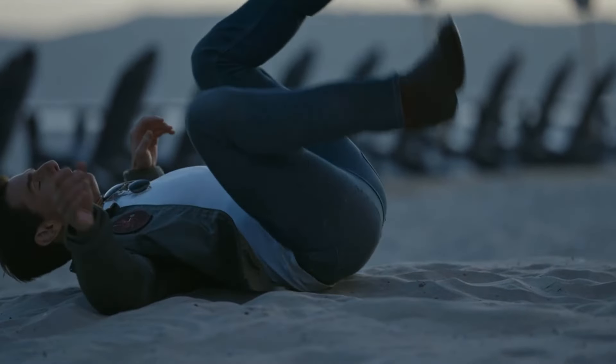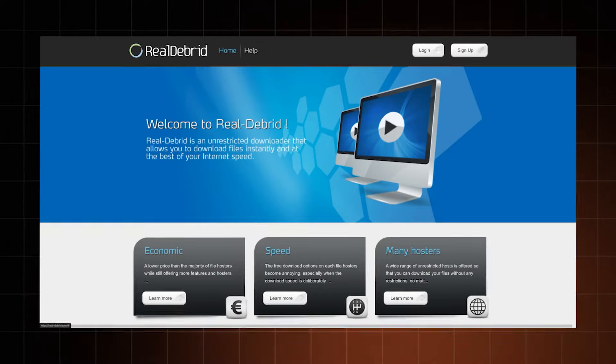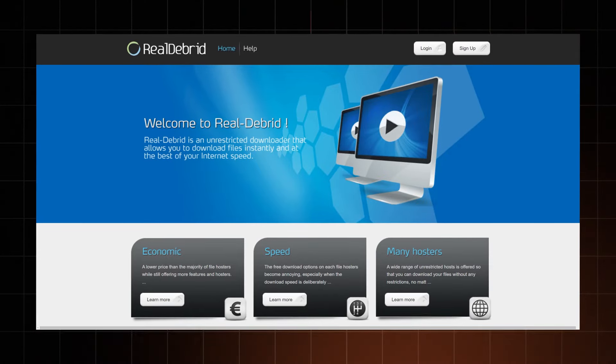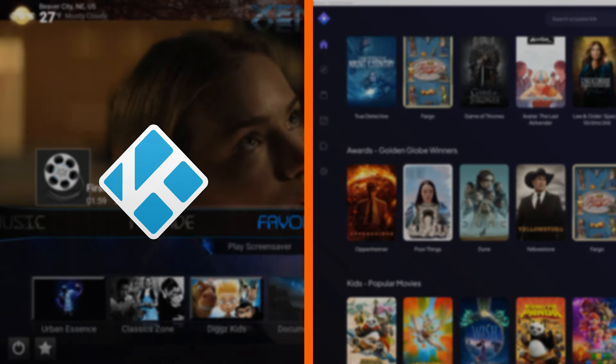Are you tired of annoying buffering when you stream and lethargic download speeds? I might just have a magic trick that will solve all these problems. Alright, maybe it's not magic, but it works. I'm talking about RealDebrid — it's a true game-changer to unlock a smoother streaming experience, especially if you're already using Kodi or Stremio.